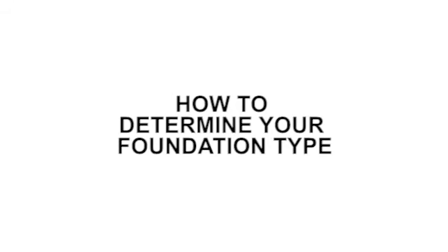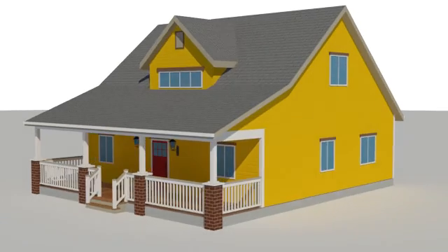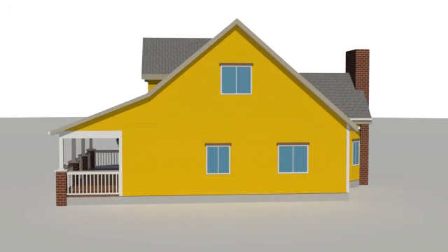To determine if your house is a slab-on-grade foundation or has a stem wall or cripple wall, look at the lower part of your outside walls. Houses built on concrete slab-on-grade foundations do not qualify for the hazard reduction discount. Slab-on-grade houses were typically bolted to the foundation when they were built.